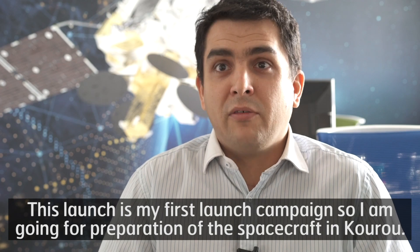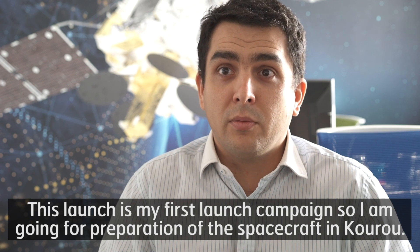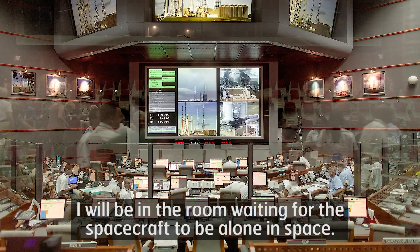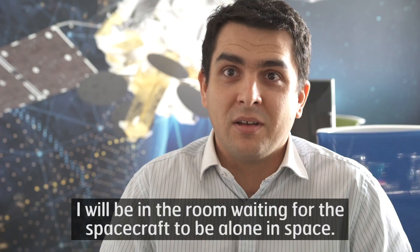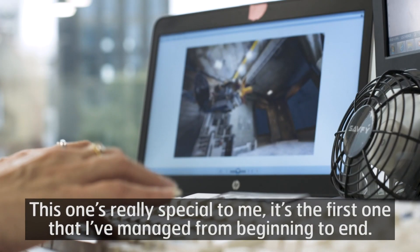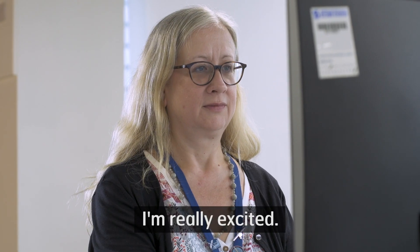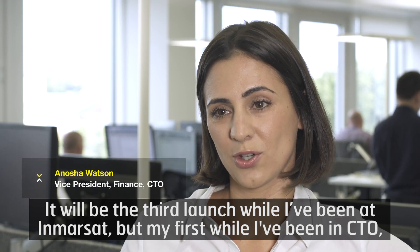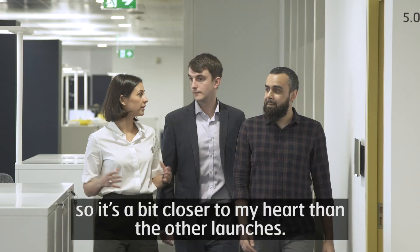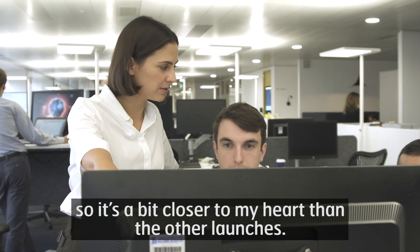This launch is my first launch campaign, so I'm going for preparation of the spacecraft in Kourou. I will be in the room waiting for the spacecraft to be alone in space. This one's really special to me — it's the first one that I've managed from beginning to end. It will be the third launch while I've been at Inmarsat, but my first while I've been in the CTO role, so it's a bit closer to my heart than the other launches.